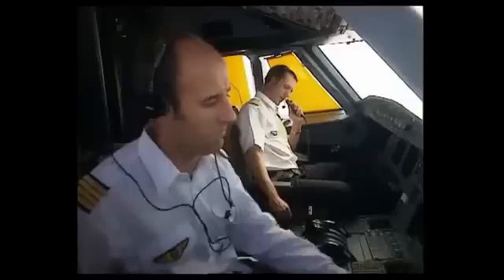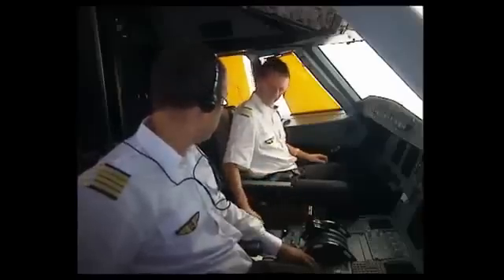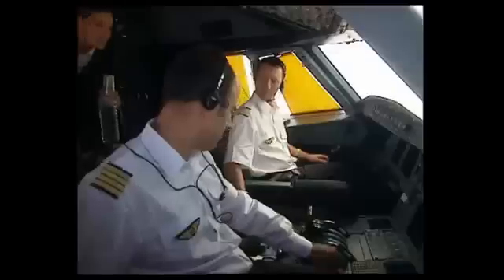Hello? Captain, here's your water. OK, fine. The purser then goes to the code pad and presses the hash key. In the cockpit, the buzzer sounds for three seconds. The captain pulls the toggle switch and maintains it in the unlock position. The green light on the code pad comes on — access is allowed. The amber open light comes on when the door is opened.